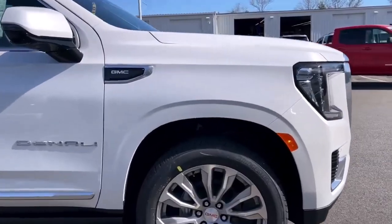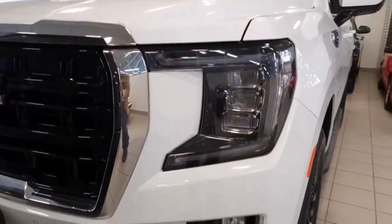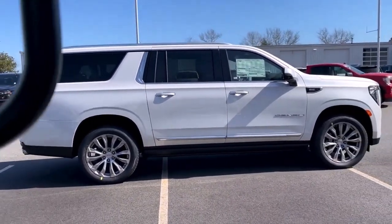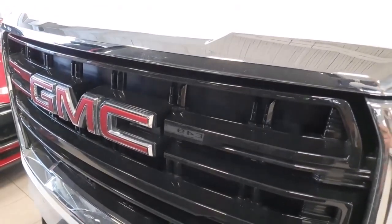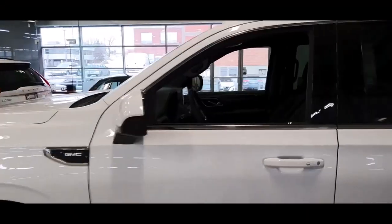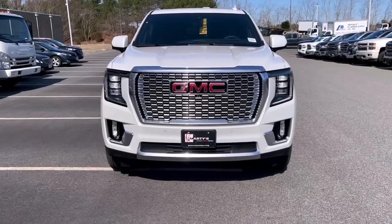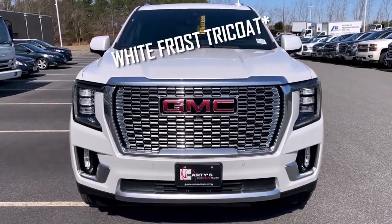The 2023 GMC Yukon XL is a full-size SUV that, depending on how it's set up, can carry 7 to 9 people in 3 rows. SLE, SLT, AT4, Denali, and Denali Ultimate trim levels are available. The Denali and Denali Ultimate get a 6.2-liter V8 with 420 hp and 460 lb-ft of torque, while all other models come with a 5.3-liter V8 producing 355 hp and 383 lb-ft of torque as standard. The AT4 trim can also be ordered with the larger V8.